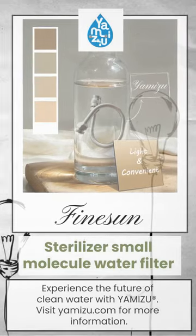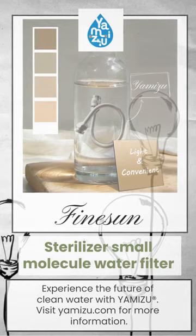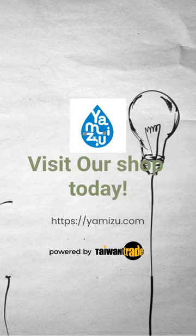Experience the future of clean water with YAMIZU. Visit YAMIZU.com for more information. Bye, see you next time.